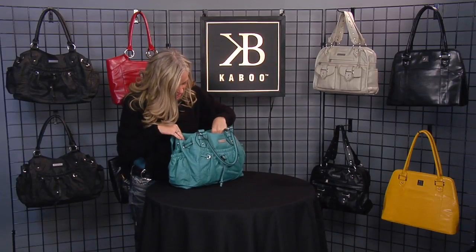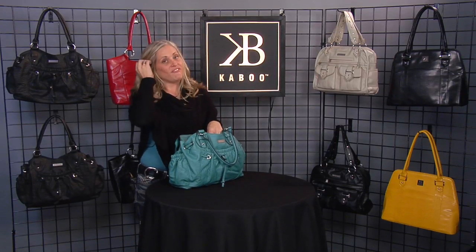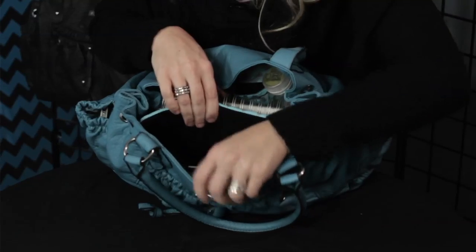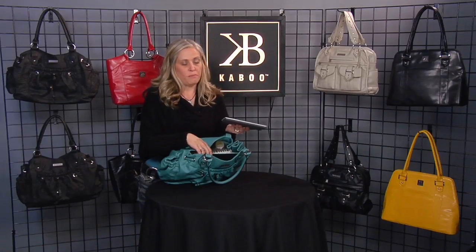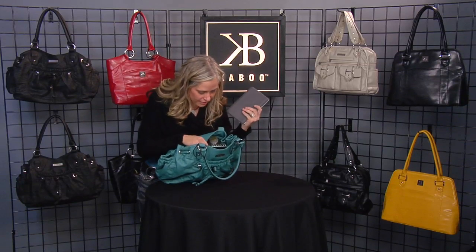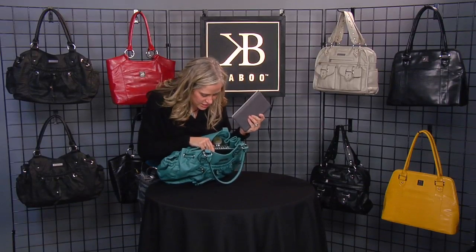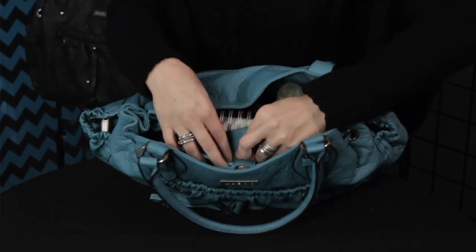I carry just about everything in here, from my water to my sunglasses, a brush, my headphones. But my favorite part of this bag is the tech pocket. I love to take my Nook or my iPad with me wherever I go — it's great for me, great entertainment for the kids, and I'm using it constantly. I love the tech pouch in here. It is fantastic, fits my gear perfectly, it's nice and soft, and it's easy to get to.